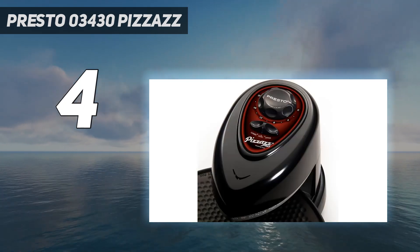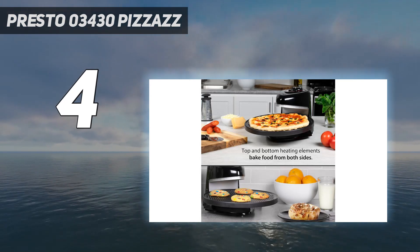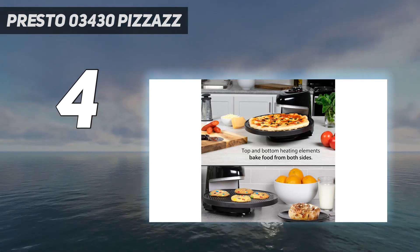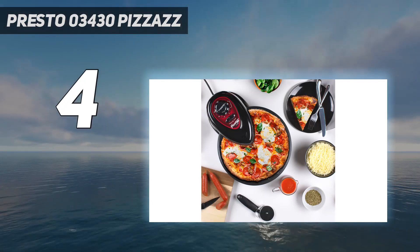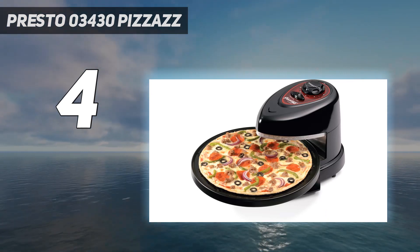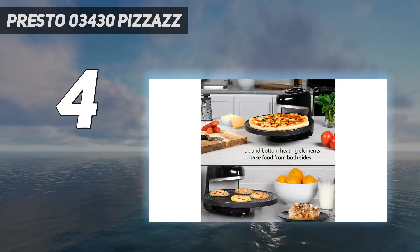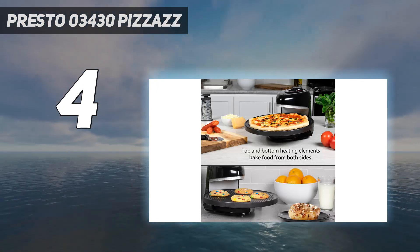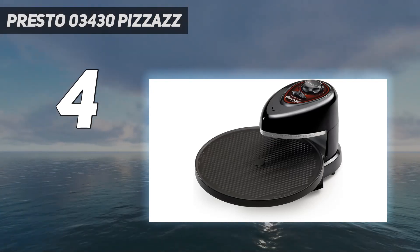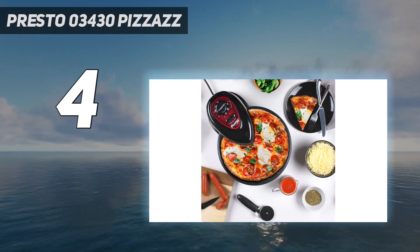However, the heating elements can be controlled separately, so if the crust is browned before the cheese is gooey, you can turn up the top heat and turn down the bottom heat. In tests, it took a while to heat up and there was some inconsistency in the browning of the crust, but the cheese melted well and the pepperoni on the frozen pizza cooked up nice and crispy. We like that a timer turns off the heat automatically so you can walk away without worrying about a burned pizza, and an audible signal will alert you that your pizza is done. The pizza tray is removable and has a non-stick coating for easy cleaning.